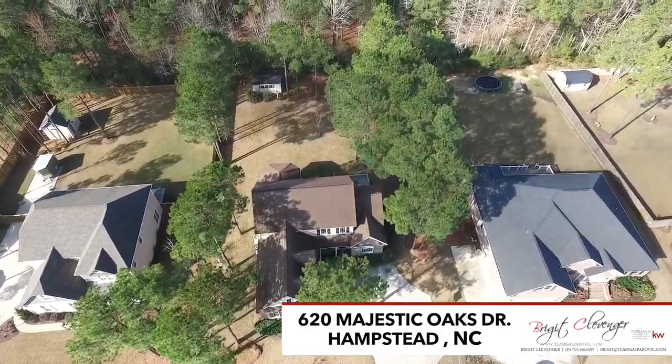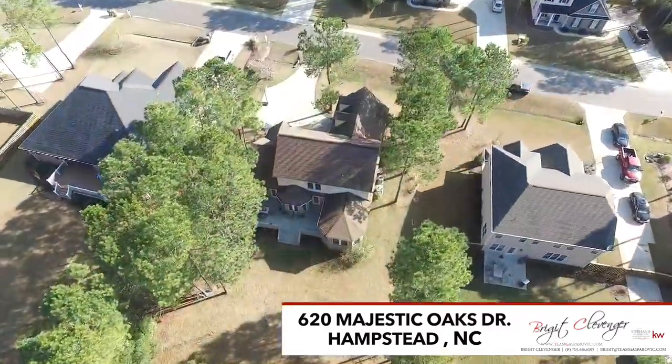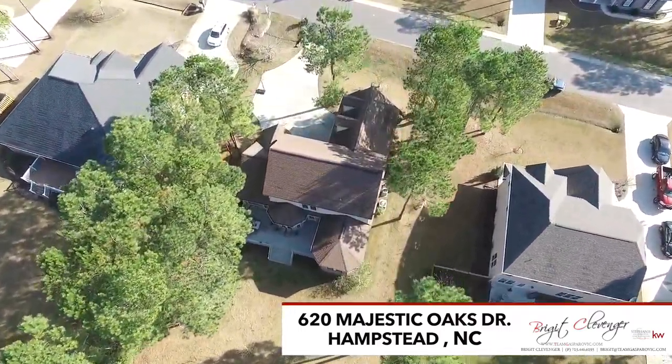A few things to note: this home is in the Top Sale School District, and just a short walk through the neighborhood you will find a community clubhouse and pool.